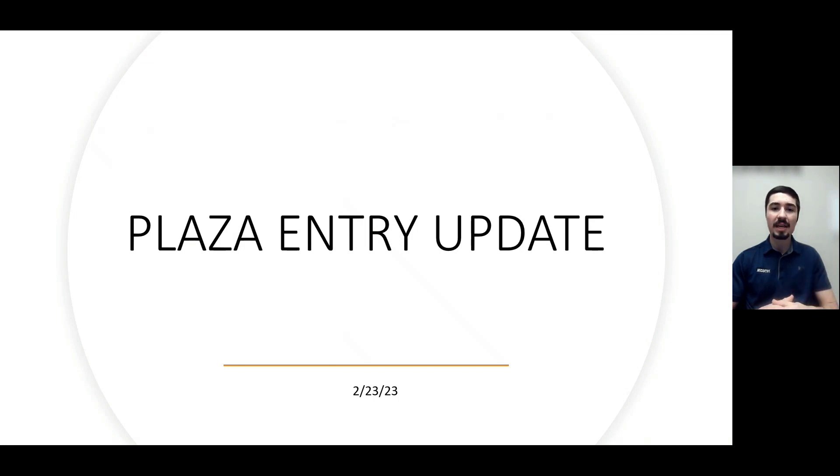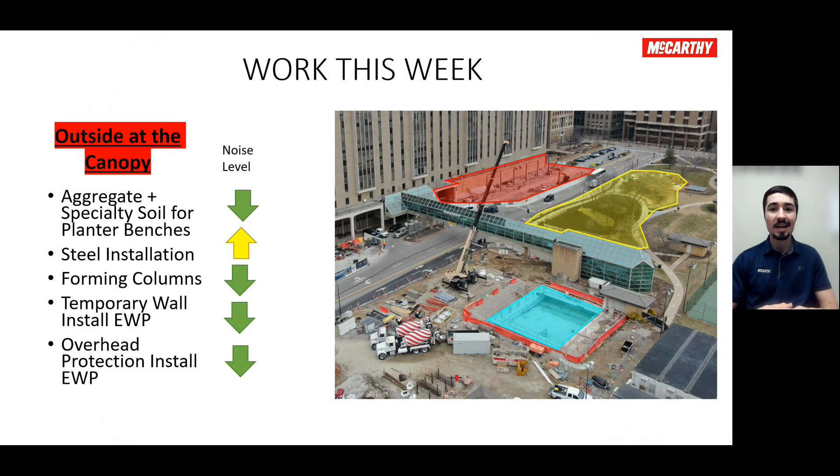Let's jump over to our canopy area and take a look at what's going on out there. Lots of different activities ongoing. Starting off with the big activity we discussed the last few weeks — working on that planter and bench installation. Some great progress there. Our team wrapped up pouring the last of those benches and got all the forms taken off. Now they've moved on to installing aggregate and specialty soils in those planter boxes, going along the line and wrapping that up this week.